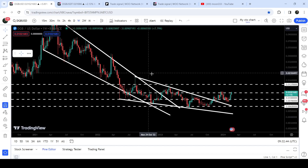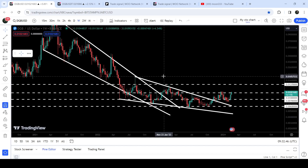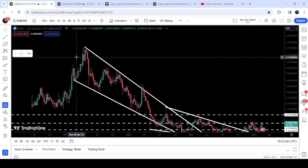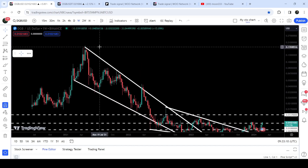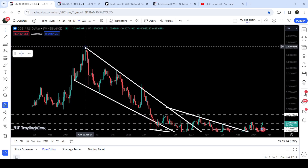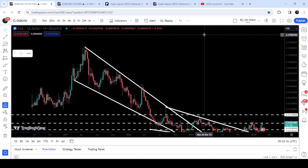The target for this huge breakout from the big falling wedge pattern on the seven-day time frame chart can be here at the top of the wedge, approximately at 1.8 cents. The final target for this huge breakout from the big falling wedge pattern is at the top of the wedge, between 18 cents and 20 cents. So this was the update so far — I hope that you have liked the analysis.